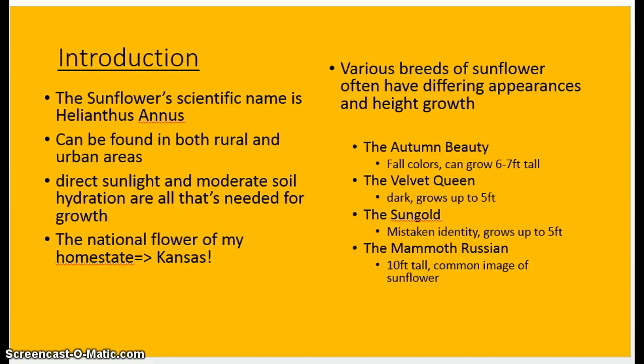The sun gold is often mistaken for chrysanthemum because they are so much alike in color and texture, as you'll see later on, and it can grow up to five feet tall as well. The mammoth russian is what you would typically see when you think of a sunflower — it grows 10 feet tall with big yellow petals and a brown center.